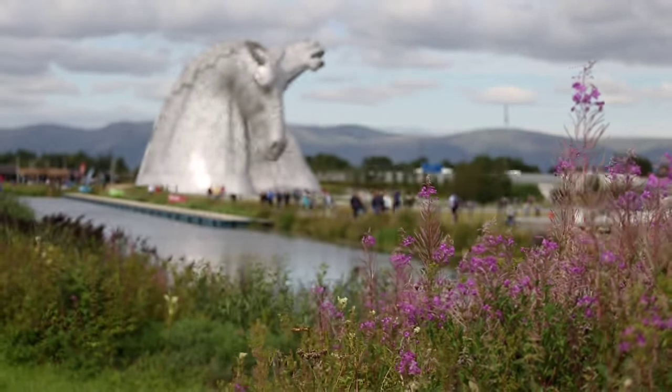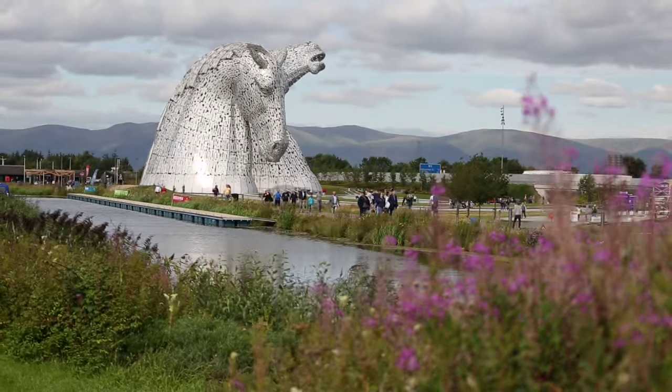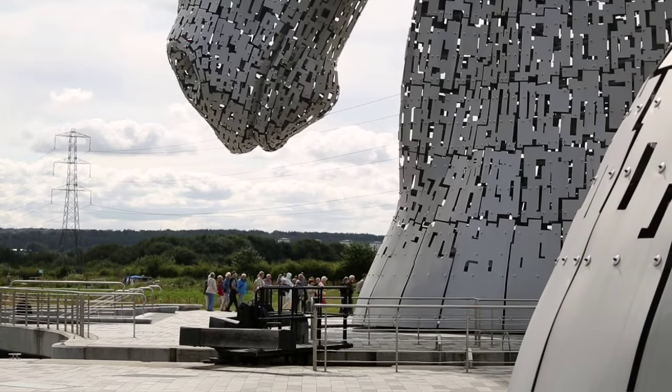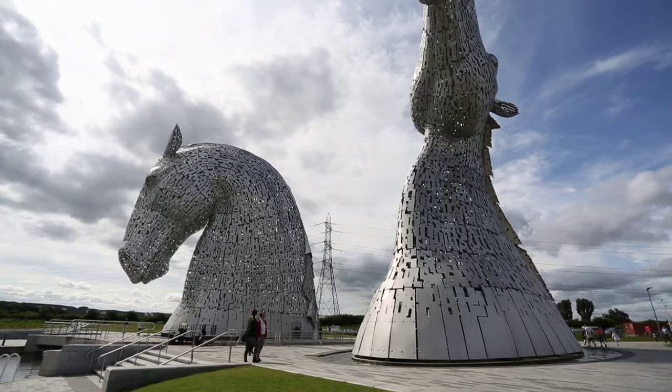We've been working with the community for seven years to create a transformation of the landscape in Falkirk in a project called the Helix, and the Kelpies are the pinnacle of that project in terms of transforming the landscape for the community. The Kelpies are the largest equine sculptures in the world — they're 100 feet high and they dominate the landscape.